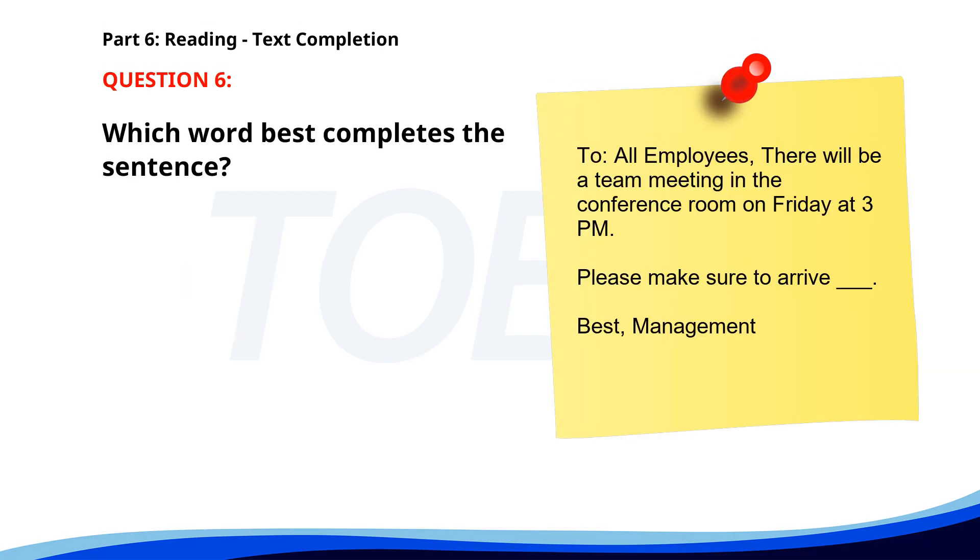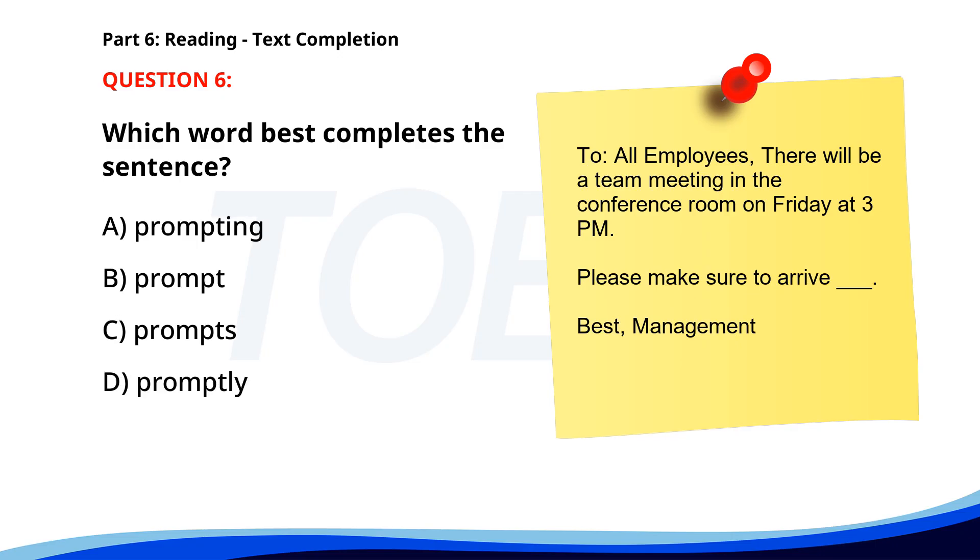Number 6. 'To all employees, there will be a team meeting in the conference room on Friday at 3 p.m. Please make sure to arrive ___. Best, Management.' A. Prompting. B. Prompt. C. Prompts. D. Promptly. The correct answer is D. Promptly.